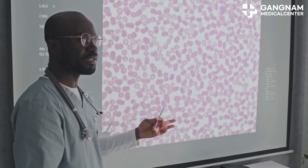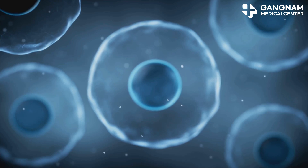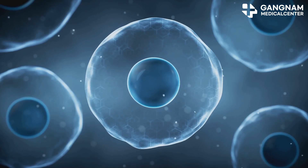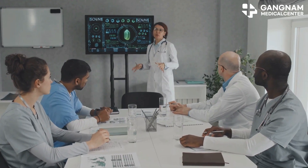Hey there, today I want to chat about a groundbreaking development in breast cancer treatment: NK cell therapy. Natural killer, or NK cells, are part of our immune system and have a unique ability to target and destroy abnormal cells, including cancer cells. Let's dive into how this innovative therapy is making waves.